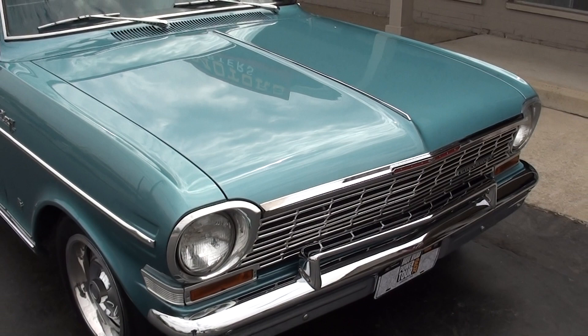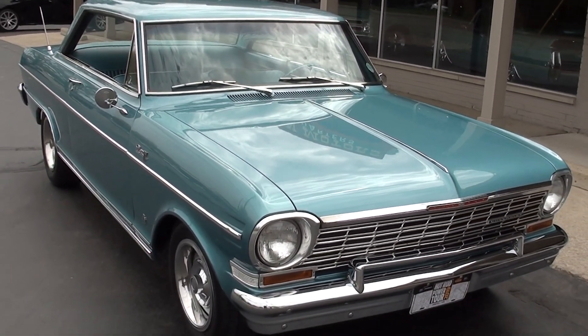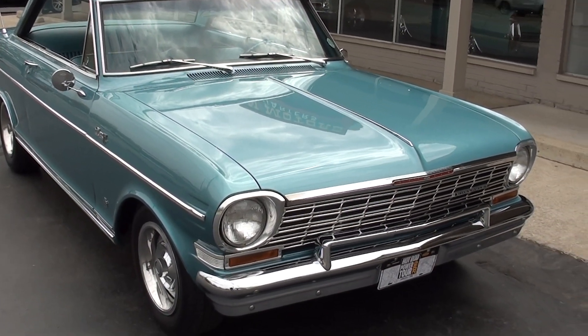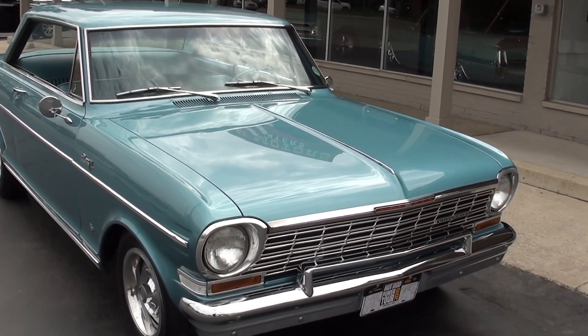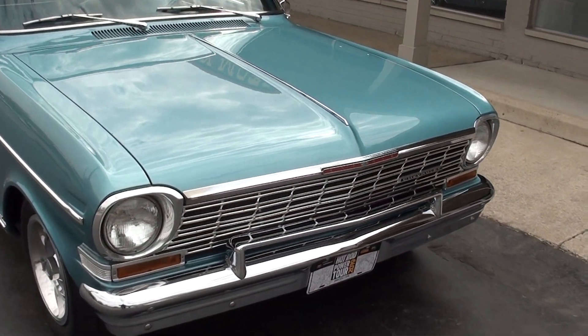Awesome car — lots of history with it, which is pretty cool. I bought it from an older couple; I believe they were out of the Carolinas. But the car spent most of its life — it was bought new in Atlanta, Georgia, and spent most of its life there. He did not restore the car; he bought the car done.